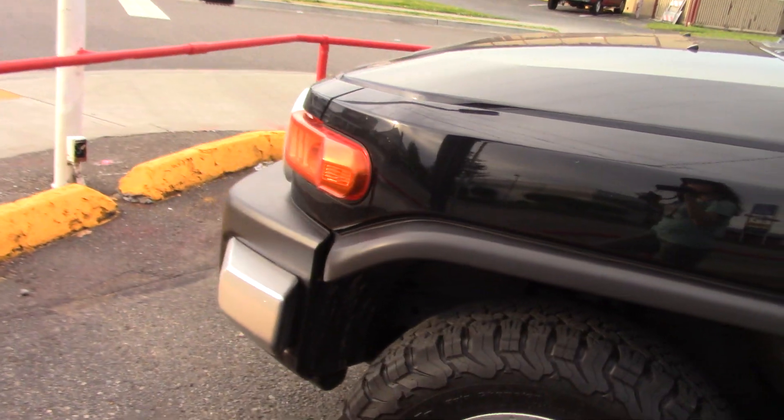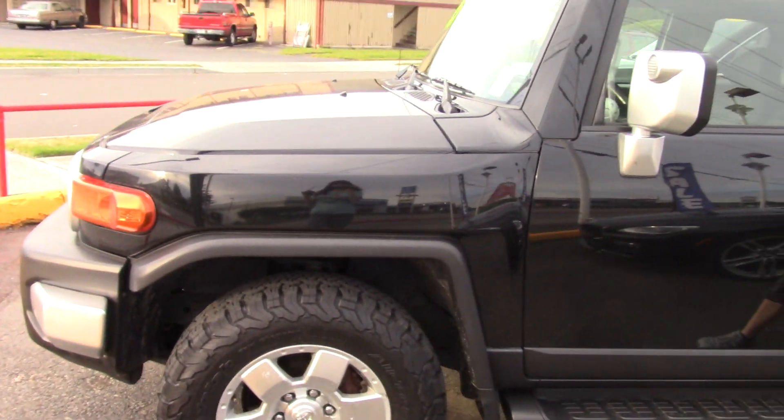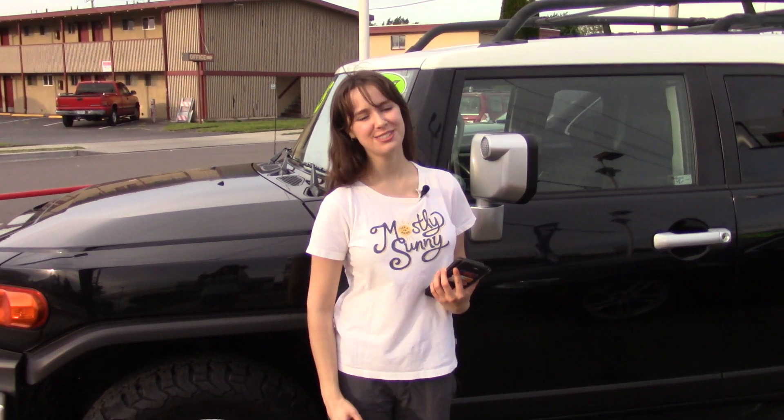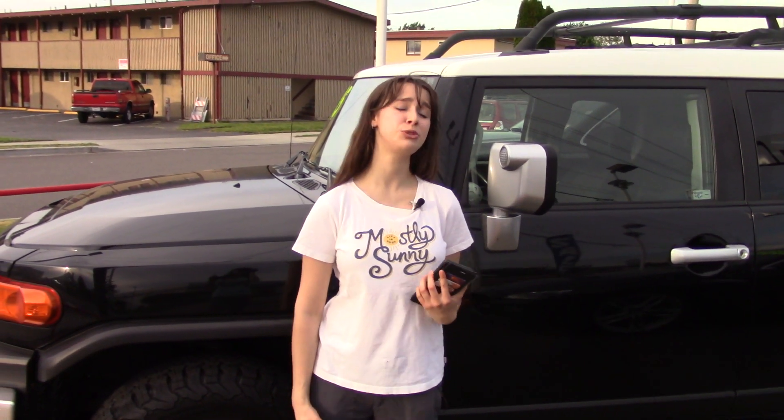It's also an SUV of Texas — Texans know their SUVs. It's here at Sunset right now, so you better give us a call soon before it's gone. Make sure you tell them Jordan sent you when you do.